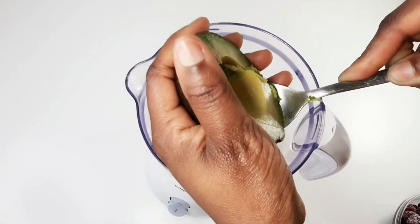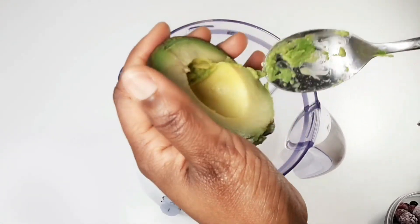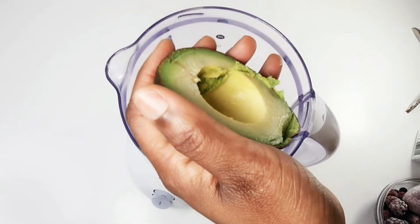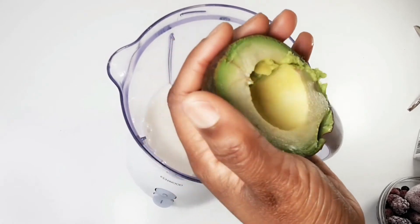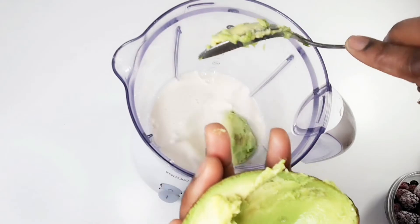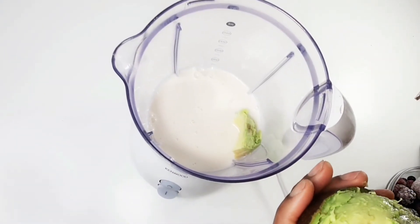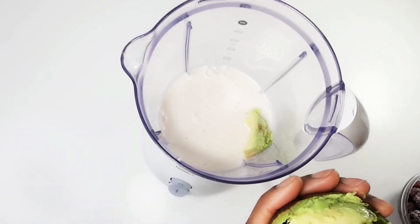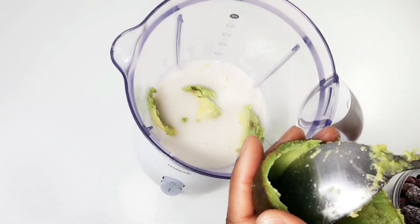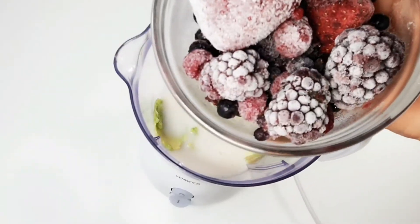Next, I am going to add avocado. Avocado has great monounsaturated fats, which according to a lot of recent research helps our body to lower blood sugar. And we know that when your blood sugar spikes, our body stores fat. So adding avocado into your smoothie is such a great thing to do.